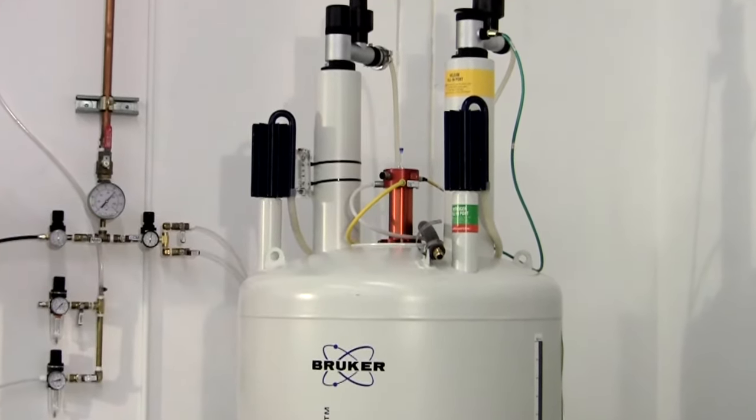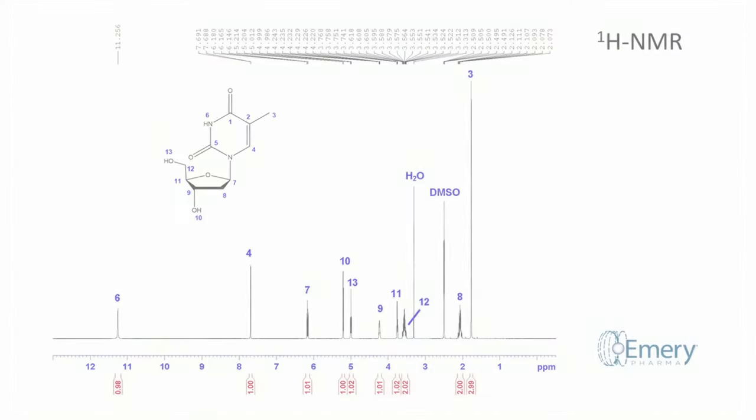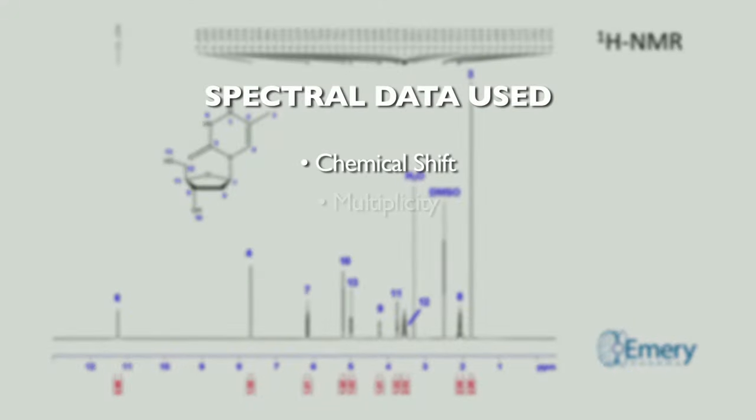Armed with the likely molecular formula, we start the NMR portion of structure elucidation with a simple one-dimensional proton spectrum. We use the chemical shift, multiplicity, coupling constants, and integration to begin to understand the molecule.